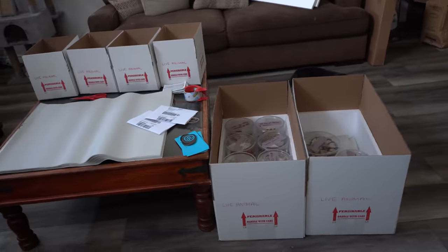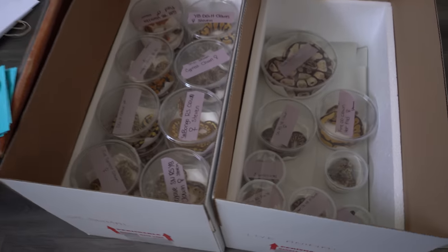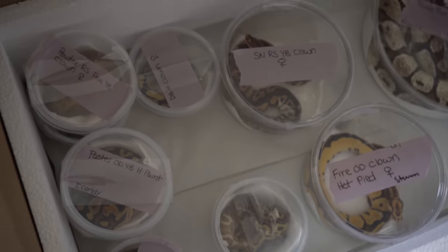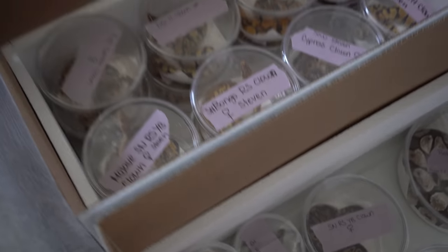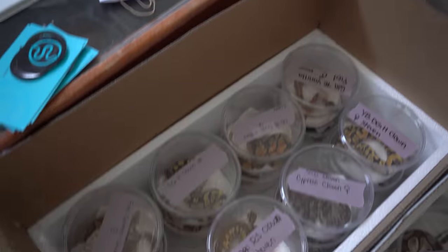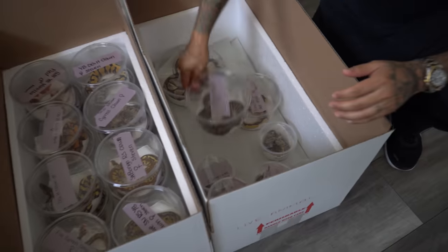This right here is all of Steven's snakes going out. Big shout out to the turtle — she's the one that did all the packaging for these snakes, and as you can see it came out really, really good because she's awesome. I'm going to show you guys the firepower that he got.